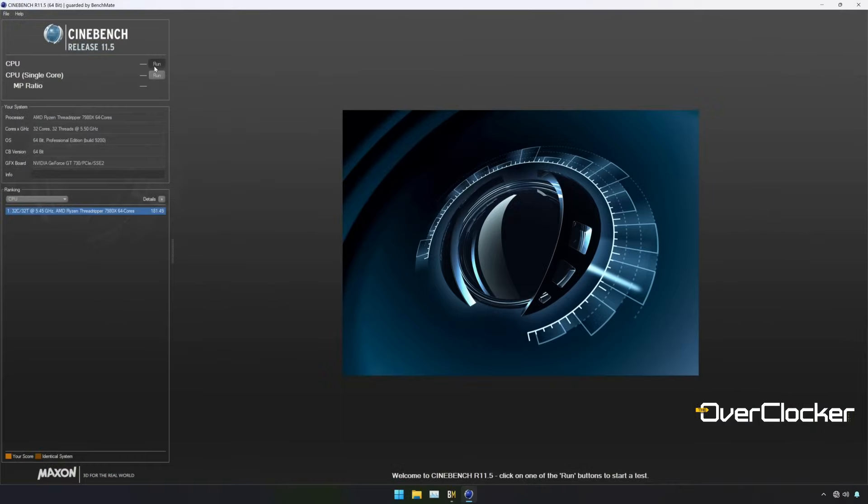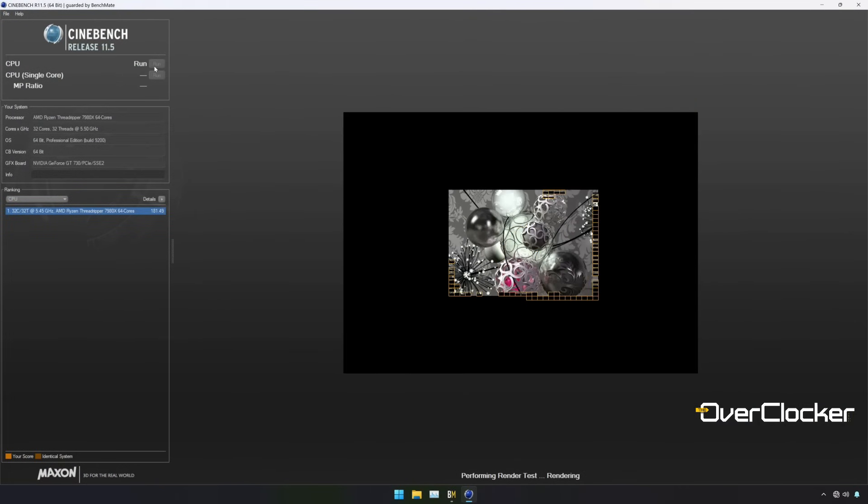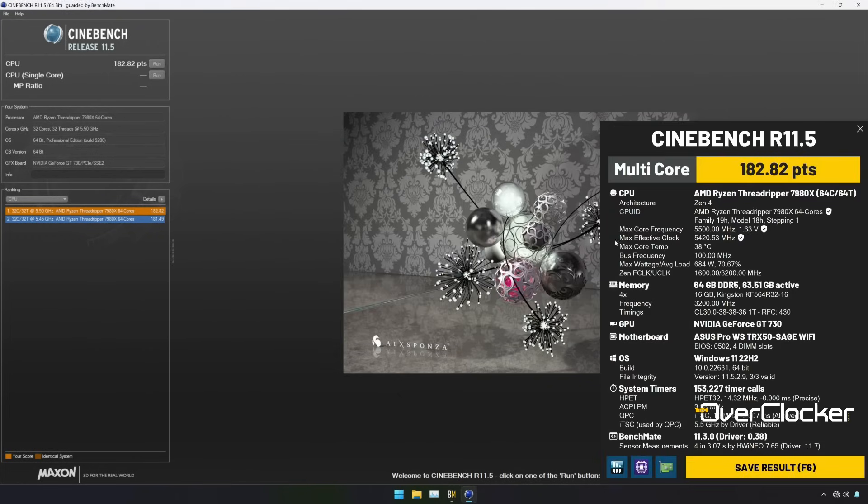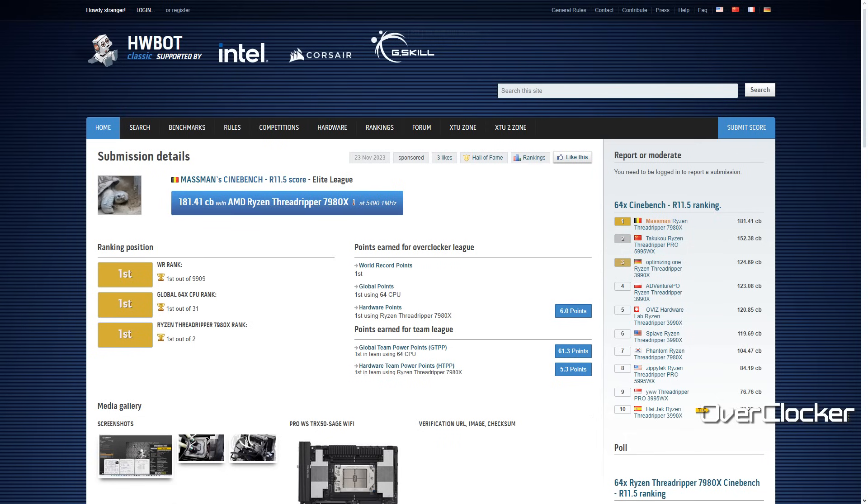Nonetheless, I was still able to get what should be the record for Cinebench 11.5 — I think I got 182 points, which puts that score above Massman's score. Hopefully at a later point I'll be able to actually put the CPU through its paces and overclock it properly.